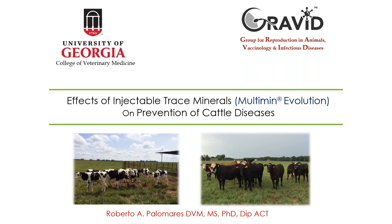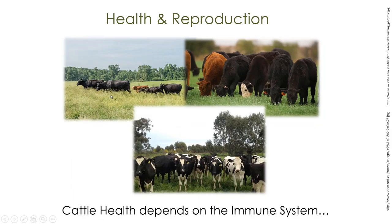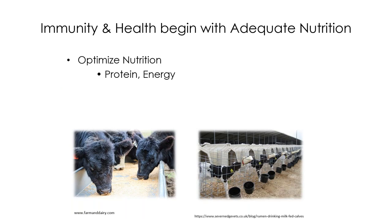Today I'm going to talk about the effects of injectable trace minerals - specifically Multimin Evolution - on prevention of cattle diseases. We have done some research using vaccination challenge models to demonstrate the effects of trace minerals on the immune system. This knowledge can be extrapolated to other conditions, not necessarily related to vaccine challenge models. Health and reproduction are the cornerstone for cattle production systems, and cattle health depends on the immune system. In order to have adequate immune function, it is necessary to have optimal nutrition.